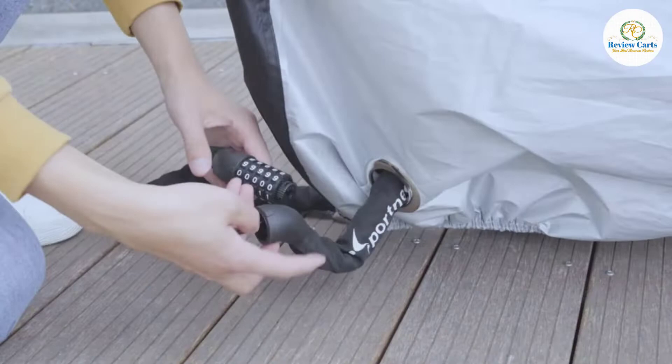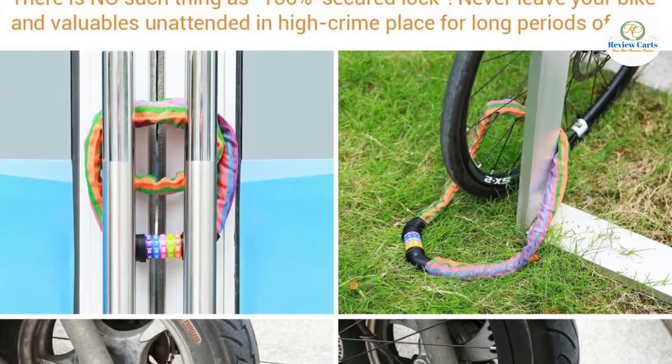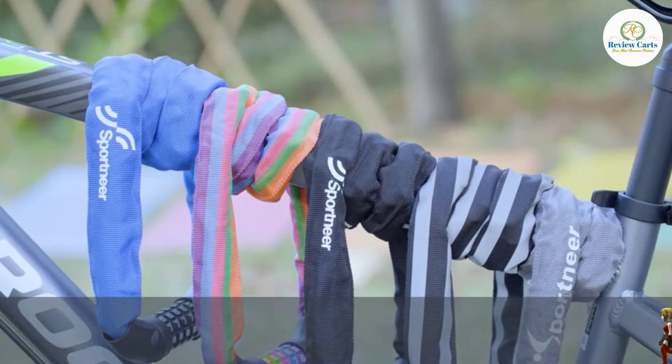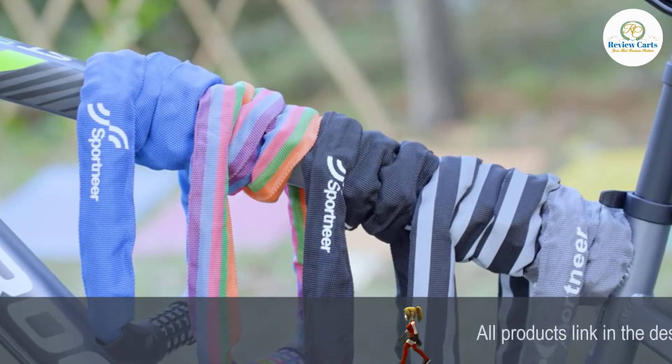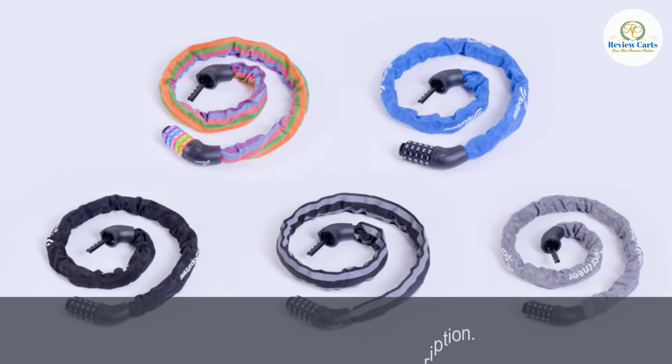This bike lock is 3.2 feet long, ideal for bicycles, bikes, ladders, lawn doors, gates, fences, toolboxes, BBQ, sport equipment, and more. It also features a waterproof and dustproof cover, along with a flexible cloth sleeve which covers the chains to protect them from being scratched and sawed, ensuring a long lifespan.